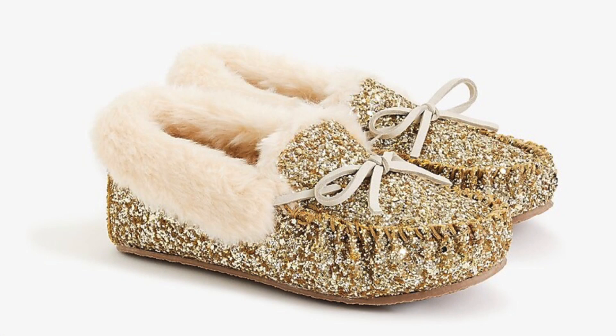One of the things the girls received last year for Christmas that they absolutely loved were slippers. These darling glitter slippers are less than $15 right now — they're more than 50% off, so they're a steal. They're so cozy, they'll keep their piggies warm all winter and I'm sure bring a smile to their faces, just like they do to our girls.